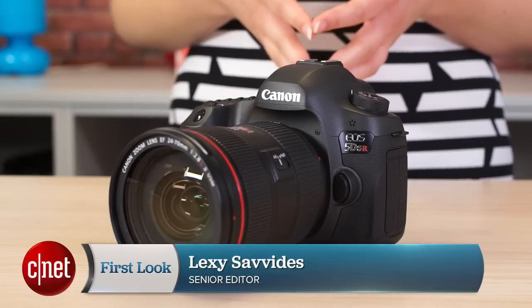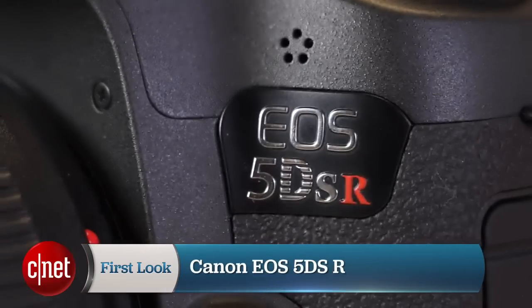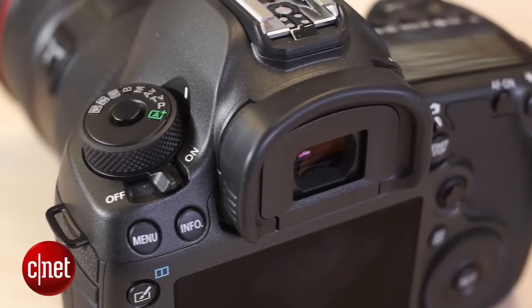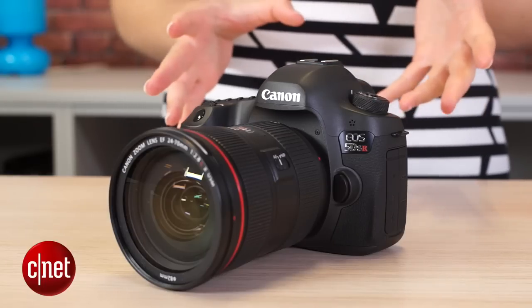Ladies and gentlemen, the megapixel race is back on. I present to you the Canon EOS 5DS and 5DSR with a 50.6 megapixel full frame CMOS sensor. So if you were thinking to move to medium format just to get that extra boost in resolution, this might be a camera to keep you on the 35mm side.